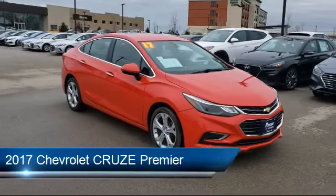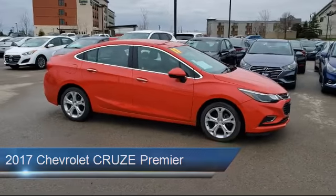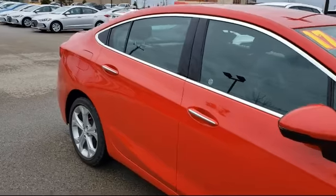It comes equipped with Bluetooth smartphone integration, stability control, a powerful and efficient turbocharged engine, remote start system, and power outside mirrors.